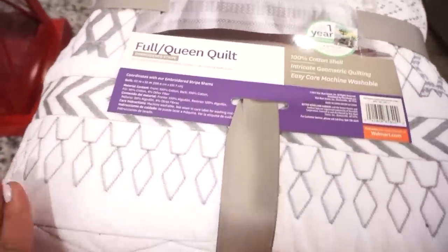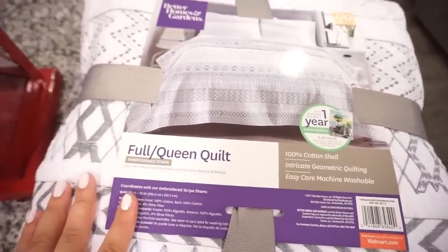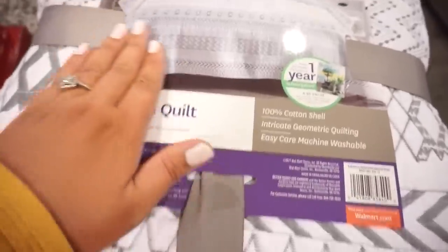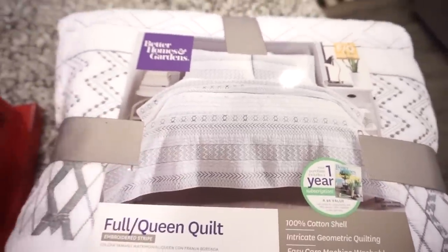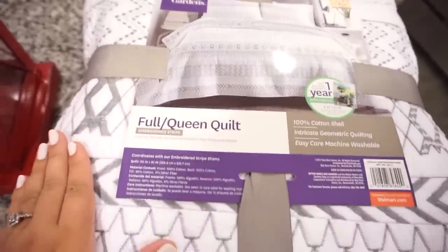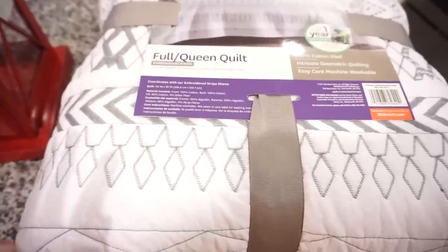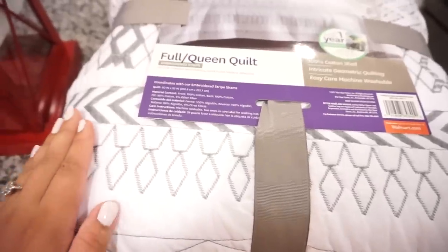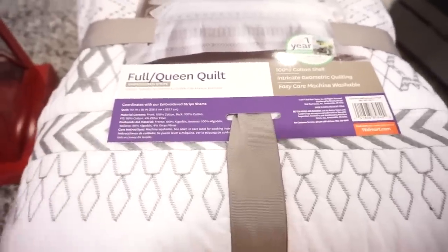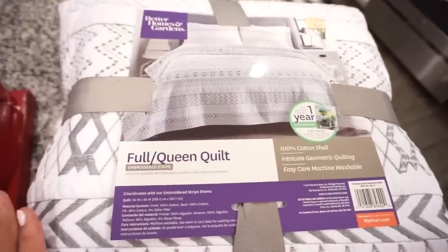I'm probably most excited about this comforter for our RV bed. I love the pattern — it has kind of an Aztec vibe, which always makes me feel adventurous. I scanned it in the store and it rang up as $27, but at checkout it rang up as $54. They corrected it for me since the app showed $27, so I still got a great deal on this one.